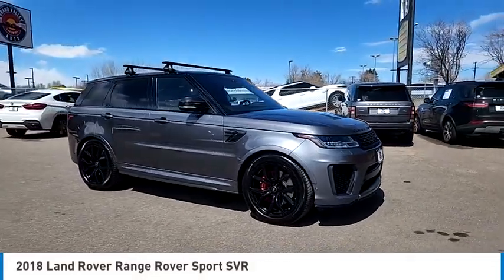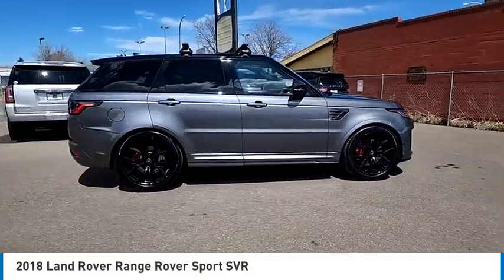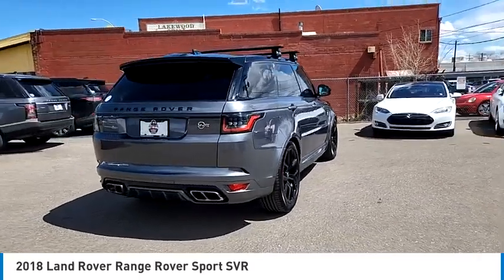Make a great choice today with the 2018 Range Rover Sport. Powered by intelligence, brilliance by design, Range Rover Sport is in a class of one.